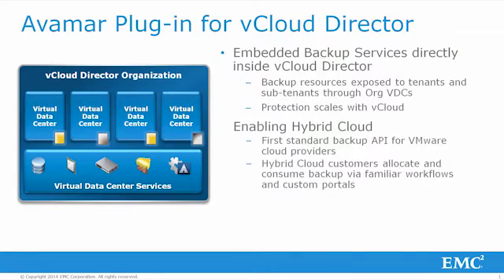This feature brings to market the first standard backup API for VMware cloud providers. Other solutions today simply create service accounts for vCloud access and perform backup and recovery operations externally. With this native vCloud feature set extension approach and providing all backup resources without an additional software package to orchestrate and manage, end users will be much more likely to consume public cloud resources with confidence and feel right at home with backup services simply being added to existing management portals.